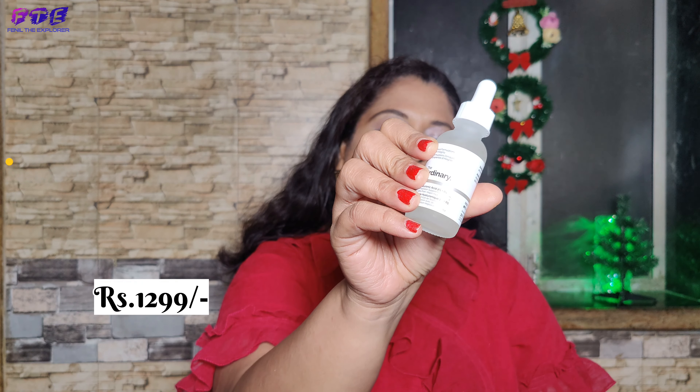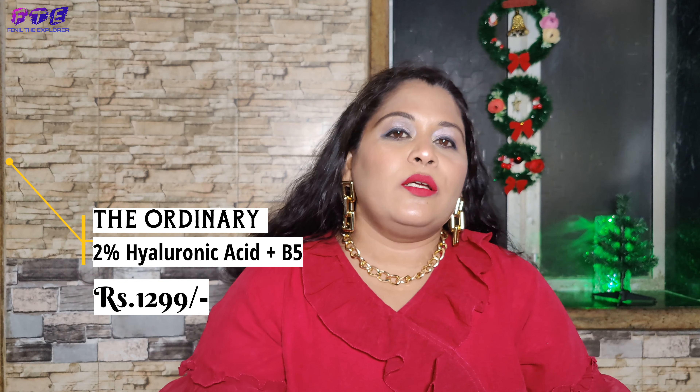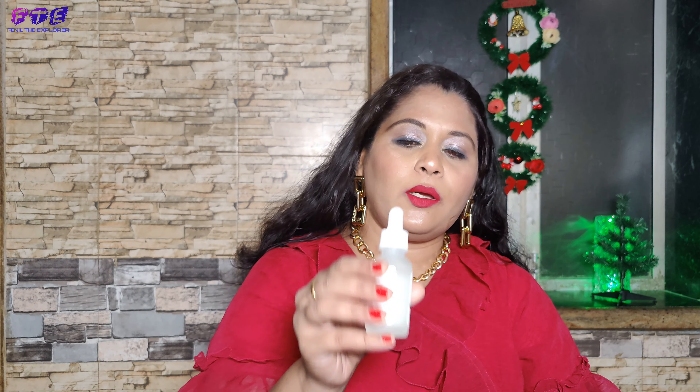My next product is a serum and that is from The Ordinary. This is hyaluronic acid. I apply it after toner. It is a really holy grail product — your skin doesn't dry out, it stays moist. It is a really amazing product and I really love it from The Ordinary.